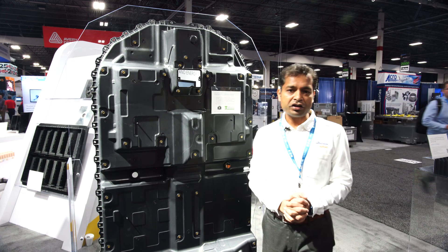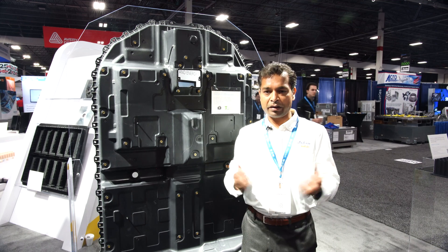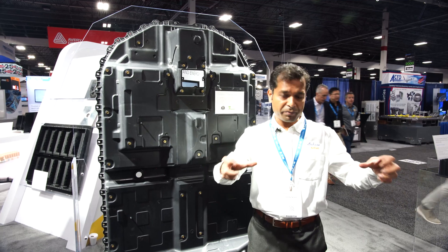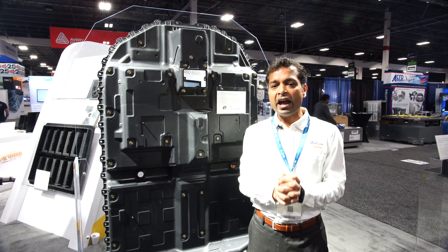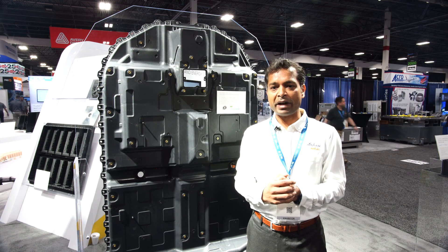This is one of the first uses of plastics in a battery space. This technology sets precedence for several other applications like a battery tray, the side frames of a battery, the modules of a battery, and to make a safer, lighter, improved performance battery pack.